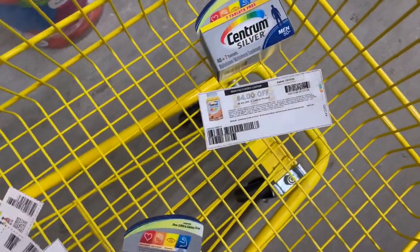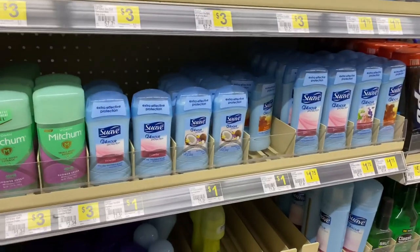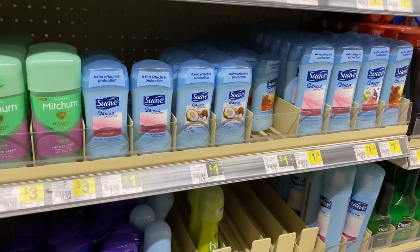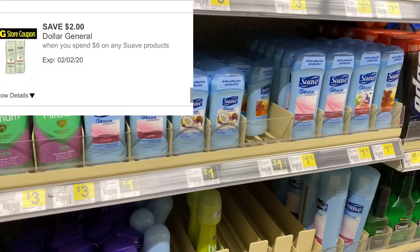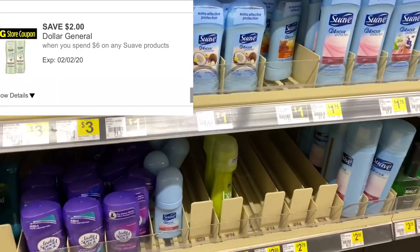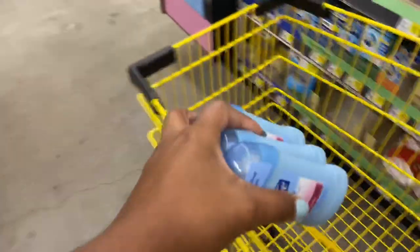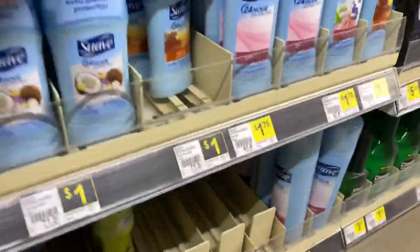I'm going to save that coupon and use it with a digital coupon. Next I'm going to pick up some of this Suave deodorant — they're priced at a dollar each. I'm going to pick up six of them and use the $2 off of six store digital coupon for Suave items, getting three of each variety.